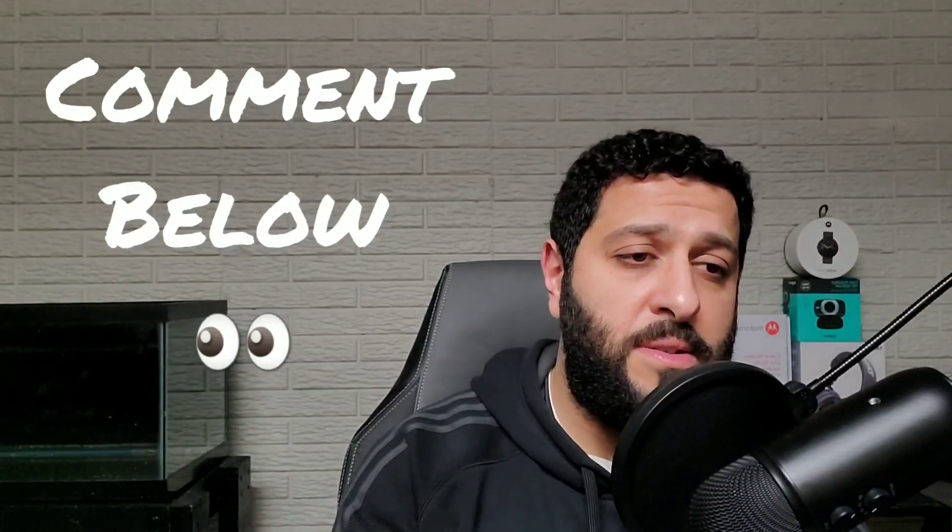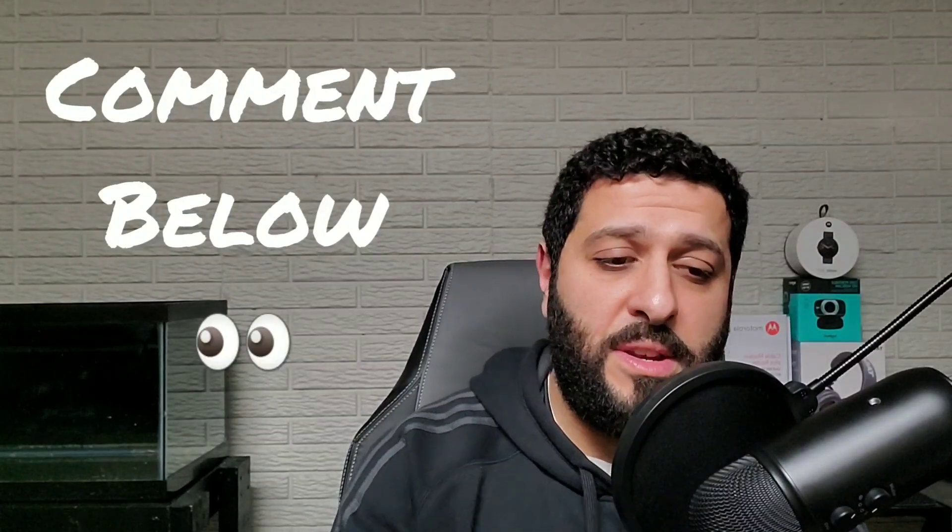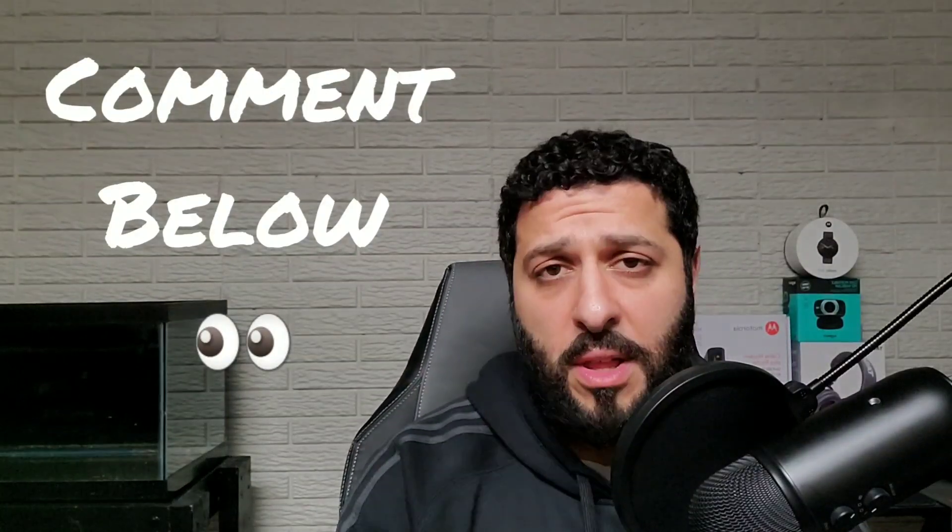Alright, SMT Nation, go ahead and sound off in the comment section below. I'd love to hear your thoughts and opinions — get the discourse going down there in the comment section. The pulse of the people is always appreciated here on the SMT YouTube channel.